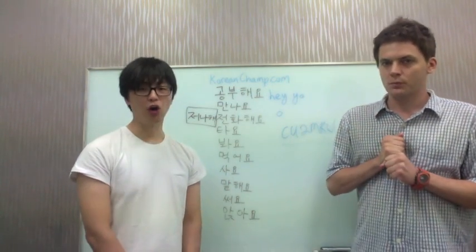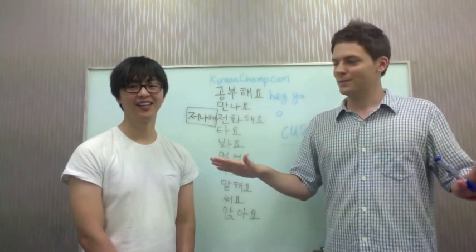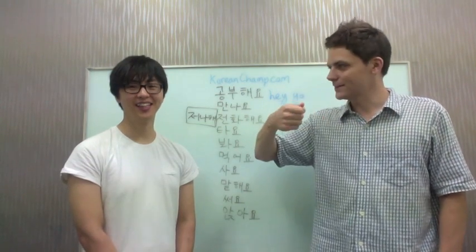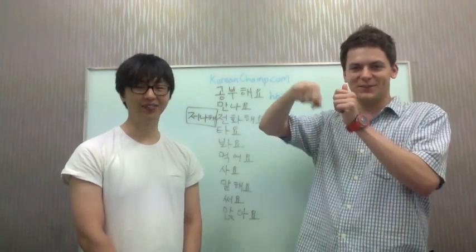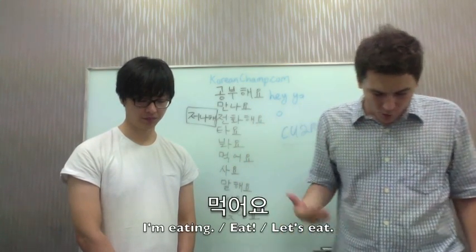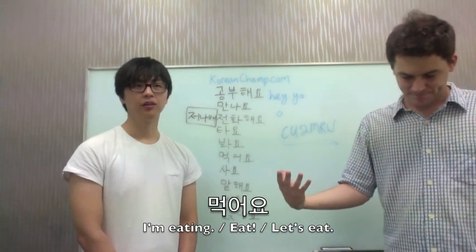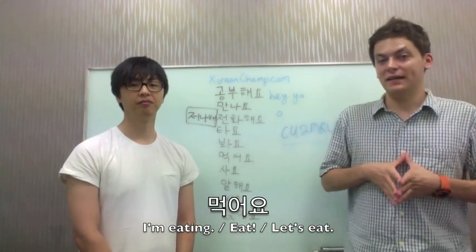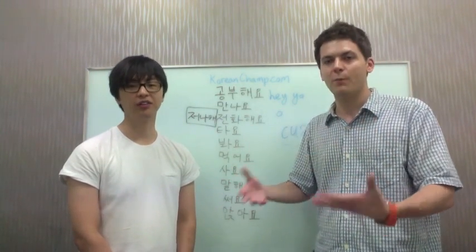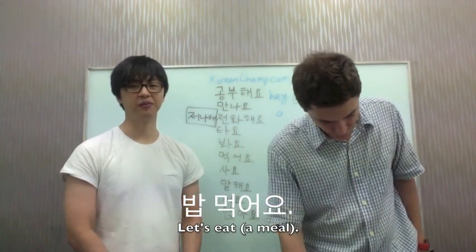The next verb is 'to eat' — 먹어요. There's a Korean gesture for eating — in America we don't use this, but in Korea this gesture means 'eat.' For an example: 뭔가 먹어요 — 'let's get something to eat.' 이거 끝나면 뭔가 먹으러 가요 — 'let's eat something when we're done with this.' Also 밥 먹어요 — 'let's eat a meal.'